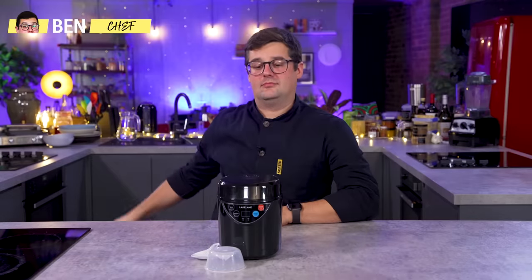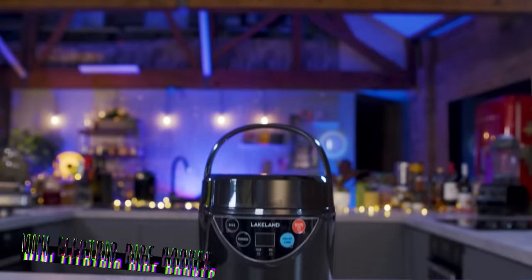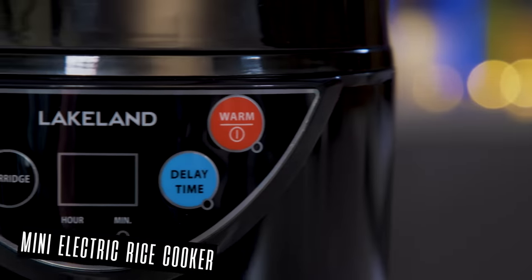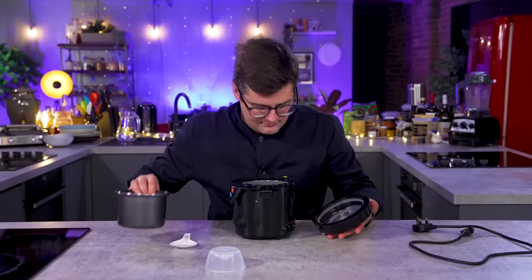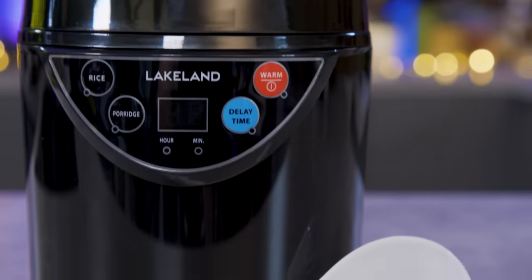Right then Ebbers, lift the cloche on product number one. It's a little mini rice cooker but apparently it'll also do porridge. Ebbers, this is the Lakeland Mini Electric Rice Cooker. It cooks one to two portions of white or brown rice in 30 minutes. It has a lift-out non-stick 500 millilitre pan and is easy to use with its LED panel.